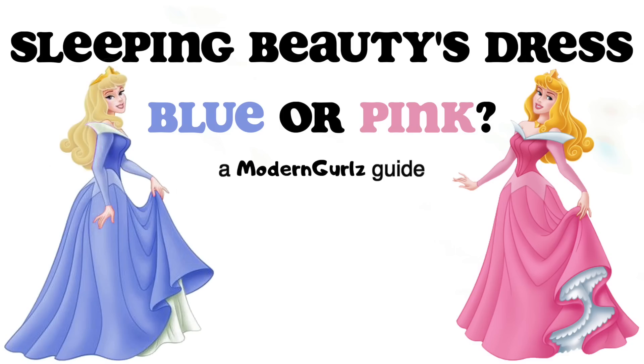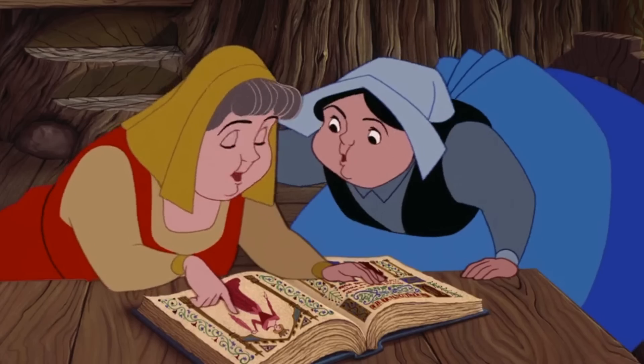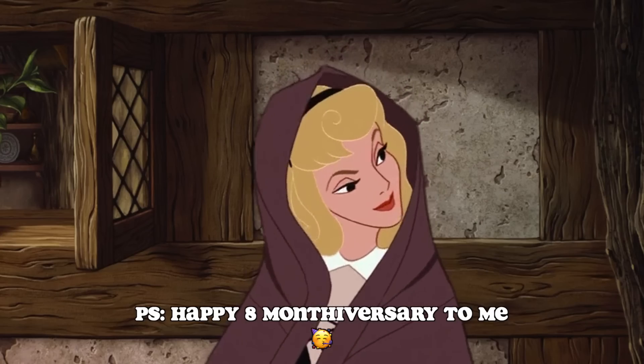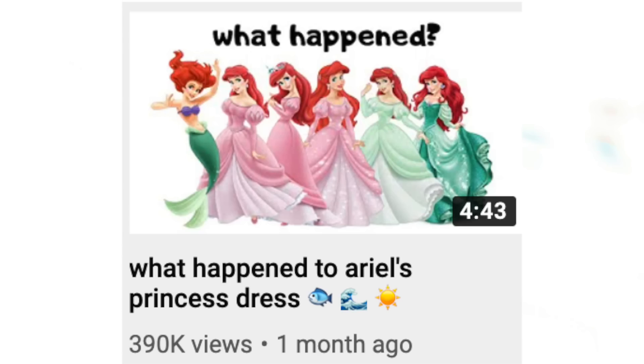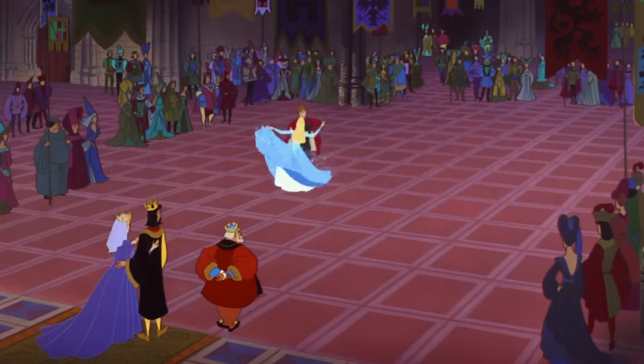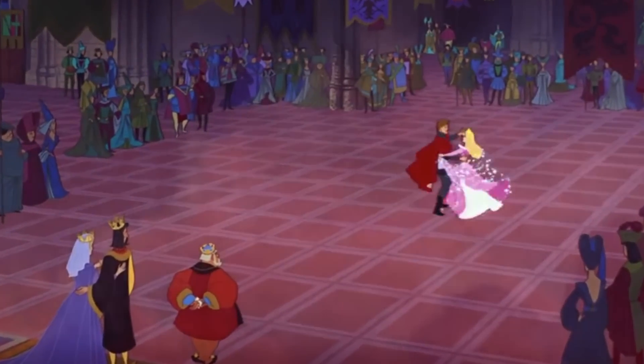Sleeping Beauty's dress — blue or pink? When I started this channel, I didn't think I'd be discussing Disney characters and their outfits as often as I have, but you know what? I'm not complaining. I've previously talked about Ariel, Belle, and Cinderella, but today is Aurora, aka Briar Rose, aka Sleeping Beauty's time to shine.